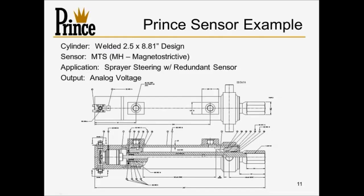An example of a magnetostrictive sensor cylinder we've done is one used on a self-propelled sprayer as a steering cylinder — steering the unit down the field. Because of the importance of reliability, this particular sensor has dual circuit boards and dual connectors, with dual redundant wiring looms carrying the signal back to the processing unit. A very robust design, and one we completed in the last year or so.